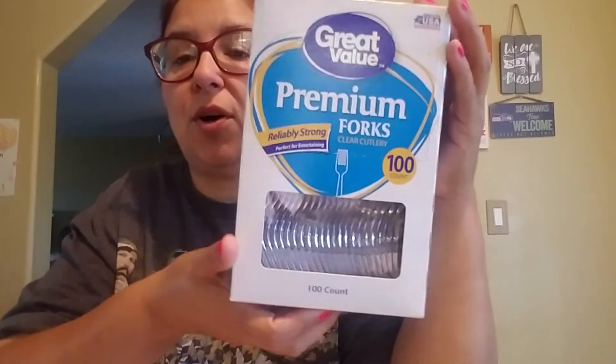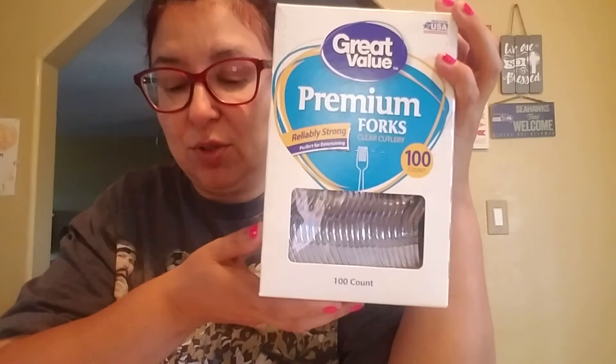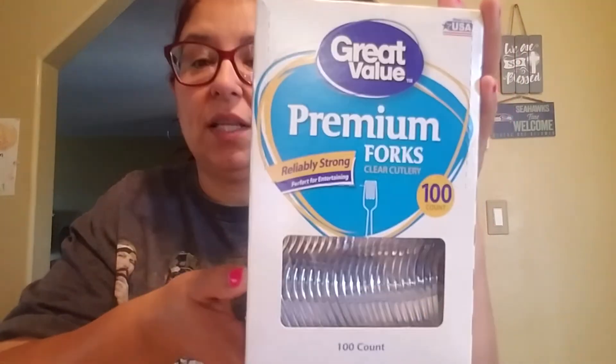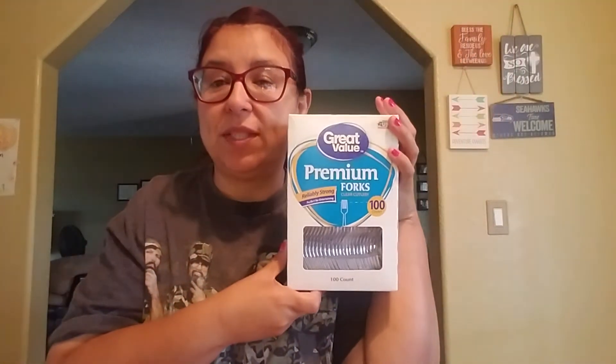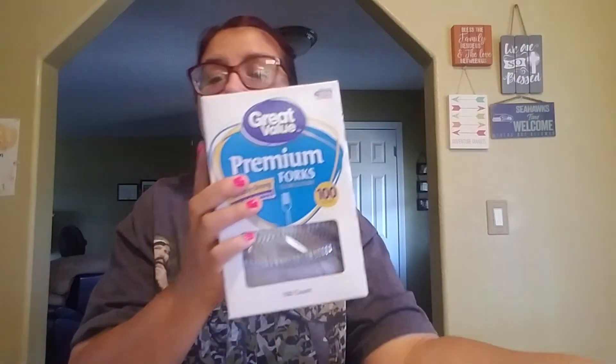Then these forks — I usually get the ones that are just 50, but I got these because they were a dollar more and you get a hundred of them. It was only $2.98 and they were on clearance. So I said yes please — we use these a lot. I was really happy about this clearance sale.